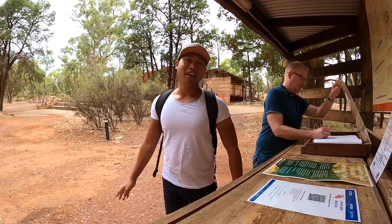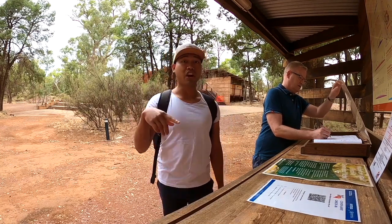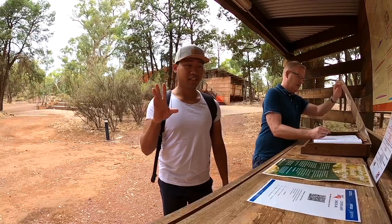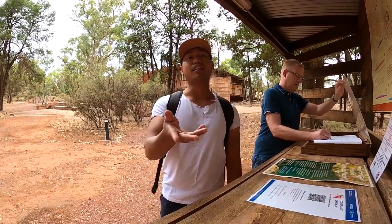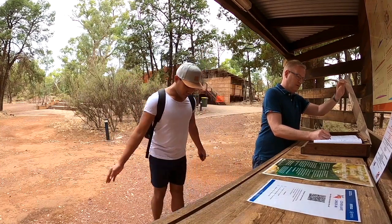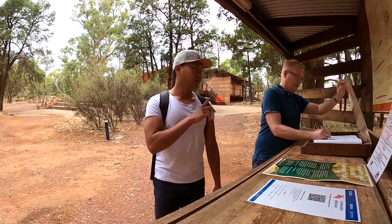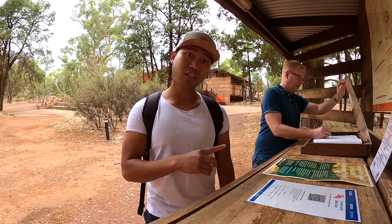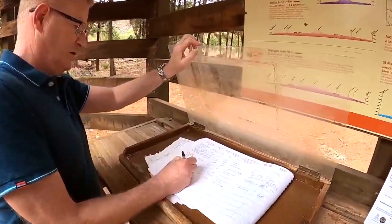Hi everybody! Right now we're at the entrance, already inside the walking track after we've been for breakfast. We sat for about a few hours because today it was raining — actually raining from 11 o'clock to 12:30. So we get ready now. David got a map already.